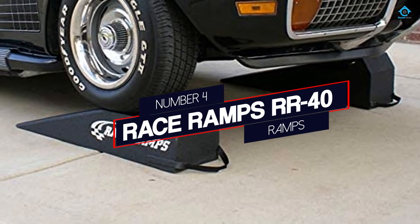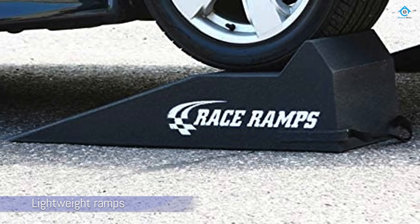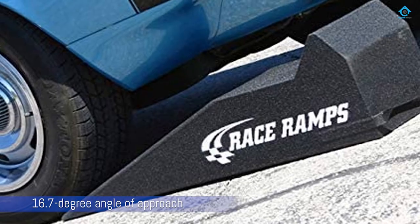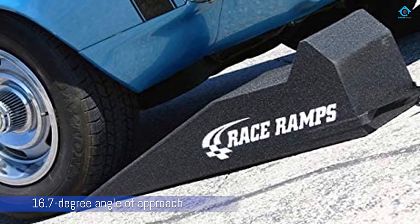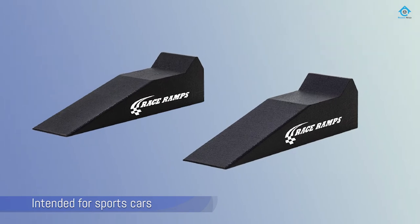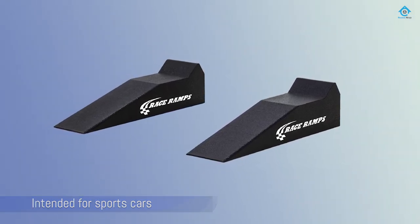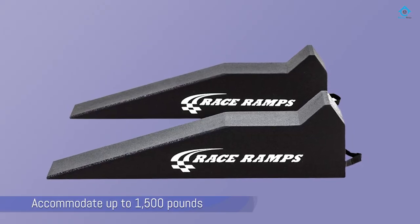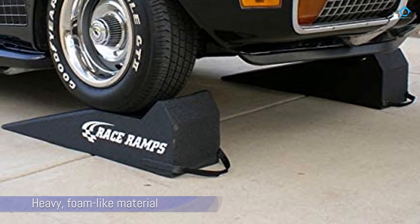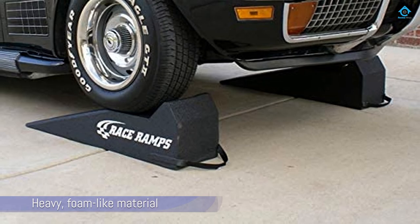Number 4: Race Ramps RR40. These lightweight ramps are specially designed so they don't scuff up the garage floor. They feature a 16.7-degree angle of approach and are intended for sports cars such as Miatas, BMWs, and Jaguars. They're also ideal for vehicles that have short front ends. The Race Ramps can accommodate vehicles up to 1,500 pounds per ramp with a maximum tire width of 8 inches. These ramps are made of heavy foam-like material and provide a good amount of clearance. They are large but light and easy to maneuver.